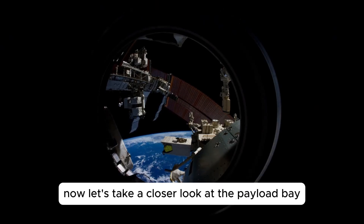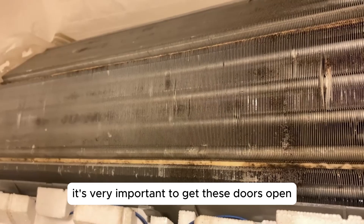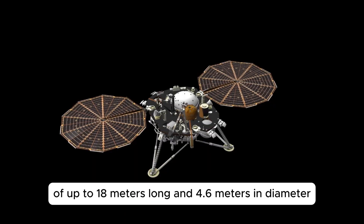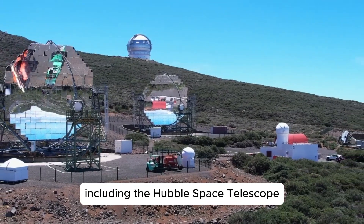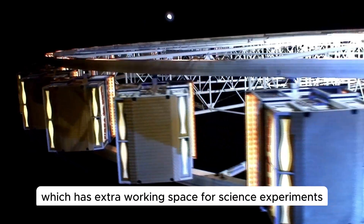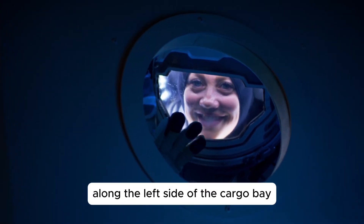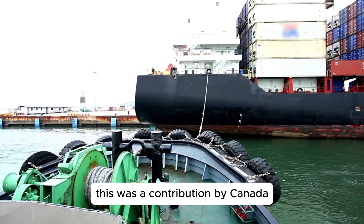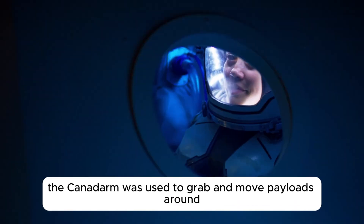Now let's take a closer look at the payload bay. Once in orbit around the Earth, the payload bay doors are opened up to expose the inside. It's very important to get these doors open because they have radiator panels on the inside to help get rid of excess heat. The bay is big enough to fit a payload of up to 18 meters long and 4.6 meters in diameter. This was used to launch many satellites including the Hubble Space Telescope, and also to launch modules for the International Space Station. On some missions they carried a module called Spacelab, which has extra working space for science experiments. The astronauts can get in here by floating through the access tunnel. Along the left side of the cargo bay, there's a robotic arm called the Shuttle Remote Manipulator System, also known as the Canadarm — a contribution by Canada. It was operated from the controls at the back of the flight deck. The Canadarm was used to grab and move payloads around in space.